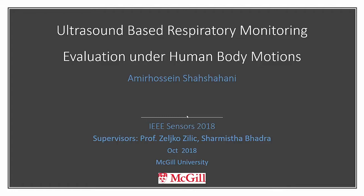I'm going to present my student Amir's work; unfortunately he couldn't come here. He's working on an ultrasound-based respiratory monitoring system, and in this work he tried to evaluate how the system works under different human body motions.